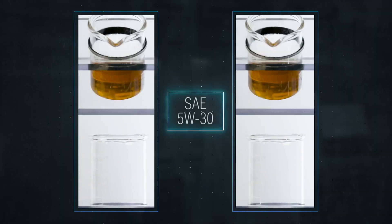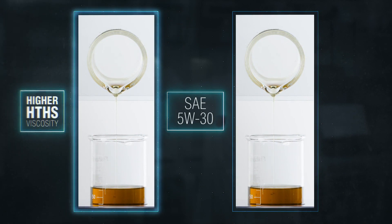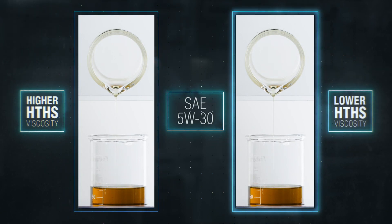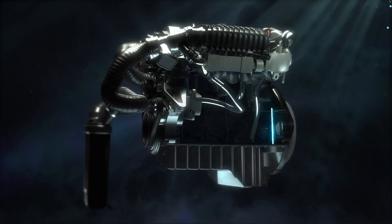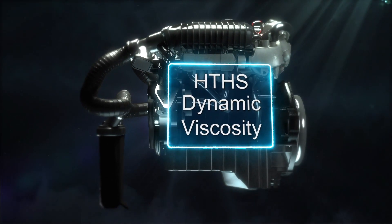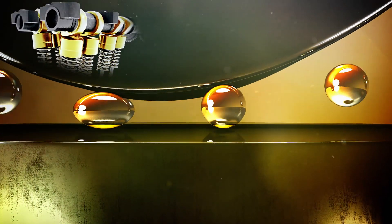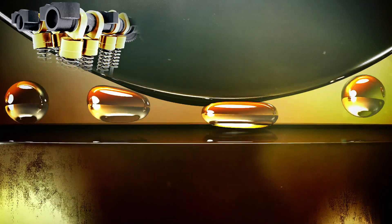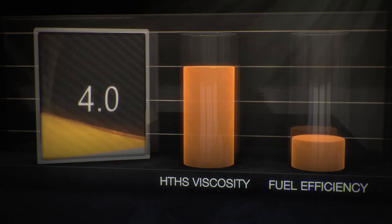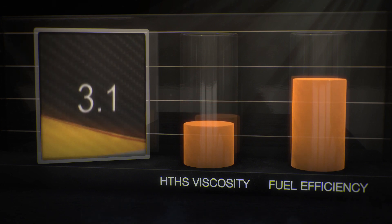Coming back to the two engine lubricants we saw earlier — what was the difference between the two? Even though they are the same viscosity grade engine lubricants, the first one has a higher HTHS viscosity than the more efficient engine lubricant on the right, which has a lower HTHS viscosity. High temperature high shear, or HTHS, dynamic viscosity is the current industry standard test that best predicts fluid behaviour in the operating conditions of an engine. HTHS measures the temporary viscosity loss of an engine lubricant under high shear at elevated temperatures. The lower the measured number, the lower the HTHS viscosity, and the higher the predicted fuel efficiency benefits the end user can expect.